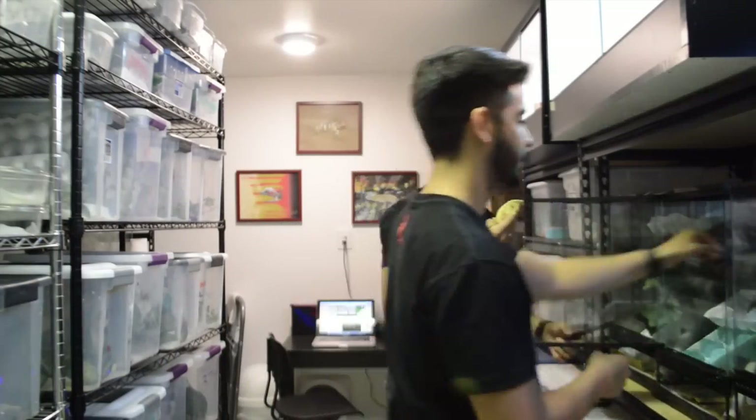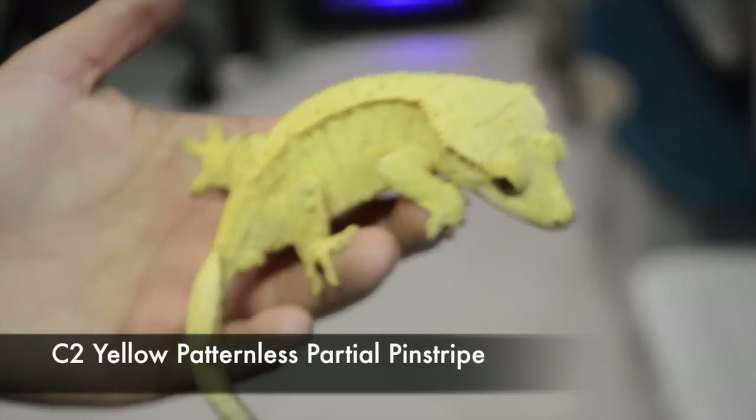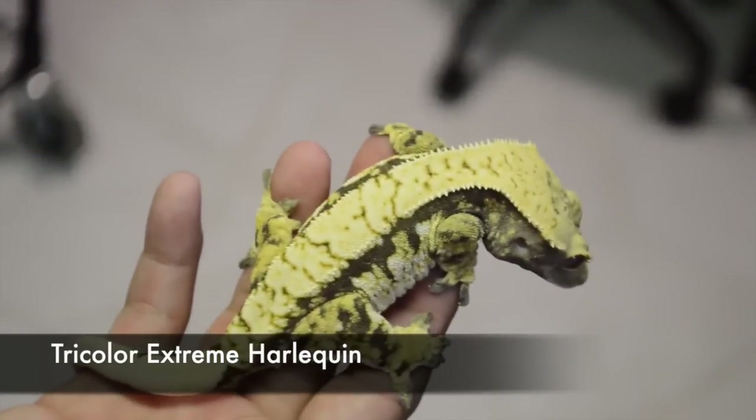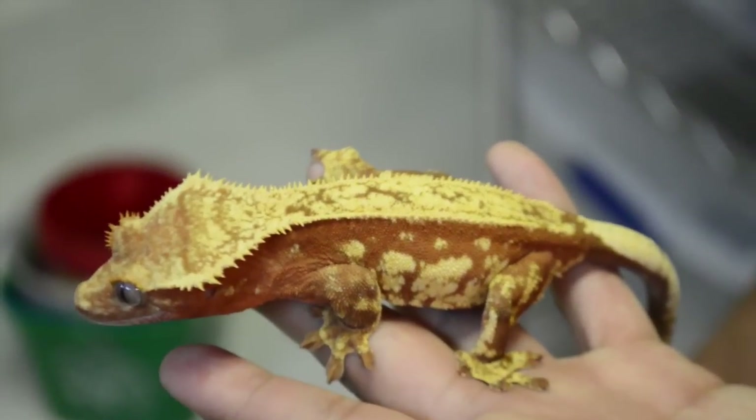We're about to show you some of our up and coming breeders and the diversity we have — some reds coming up, some yellows, and some with a mix of everything. This one is basically a patternless yellow but she's exceptionally bright. Over here is an extreme harlequin tricolor — she has a lot of white on her and just gorgeous pattern. And what Manny has there is a crazy beautiful red pinstripe — she's not even fully fired up. Usually at night they fire up a little better.